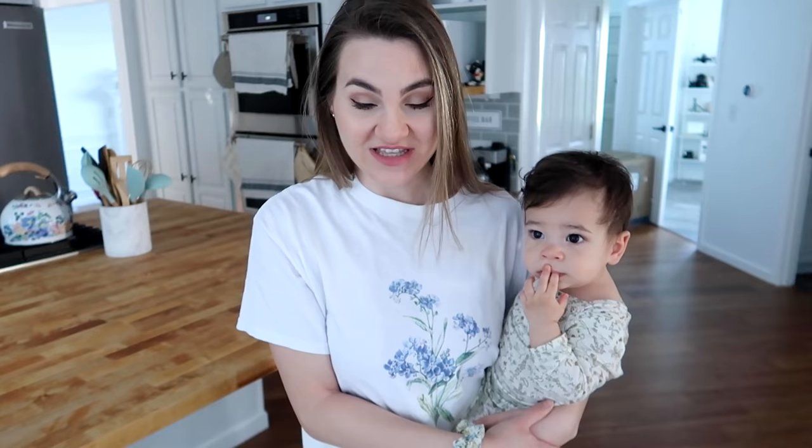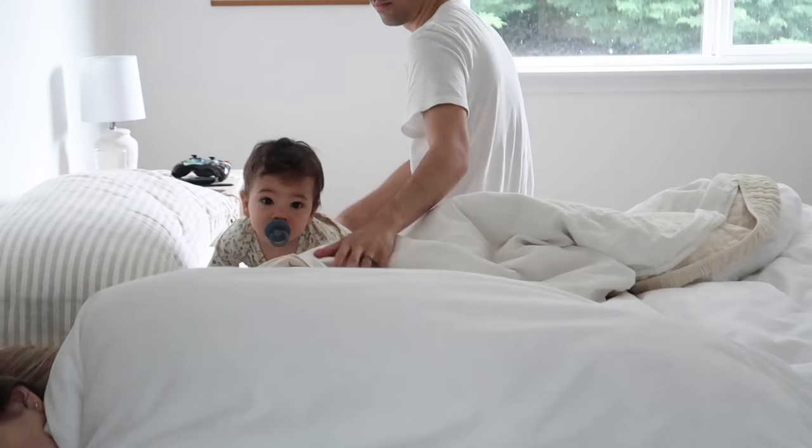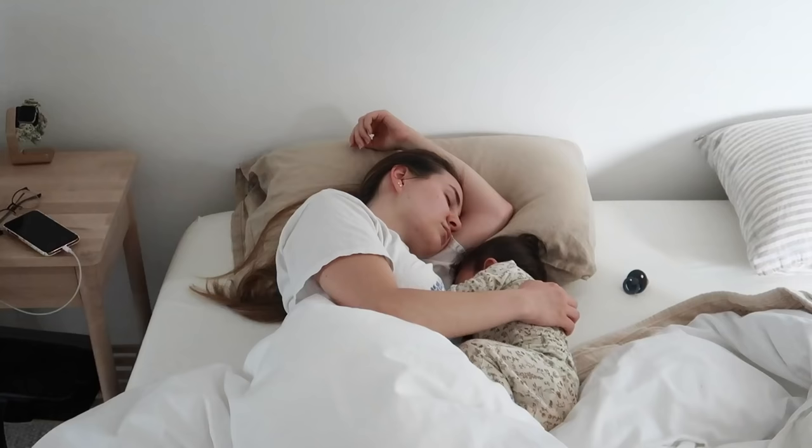Rowan already had his first nursing session of the day. Ever since we moved into the new house, Matt has been bringing him into the bed after he changes his diaper and putting him down on the other side of the bed. He crawls to me and pats me to wake me up, which is really cute. I nursed him in the bed this morning at about 7, and now it's just after 8 — I'm going to start making his breakfast.